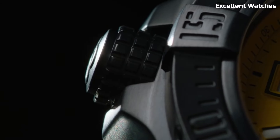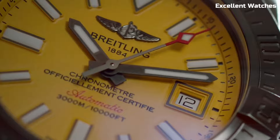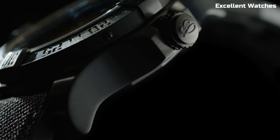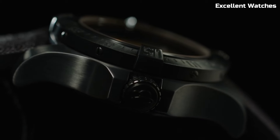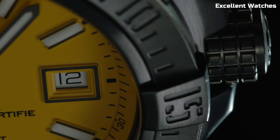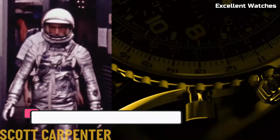Powered by a reliable automatic movement, it offers precision and reliability even in the harshest underwater environments. The Avenger II Seawolf is more than a watch — it's a symbol of courage and exploration, perfectly suited for those who dare to venture into the abyss.